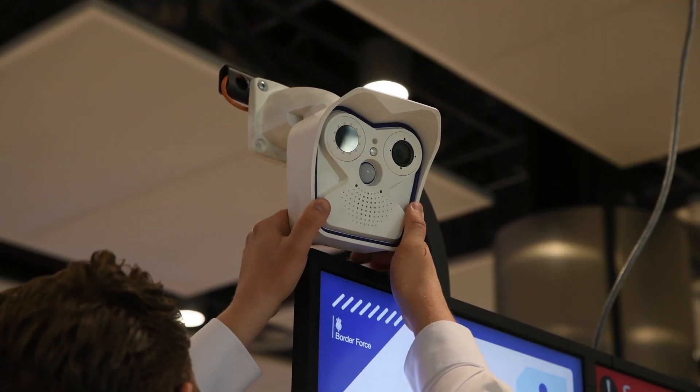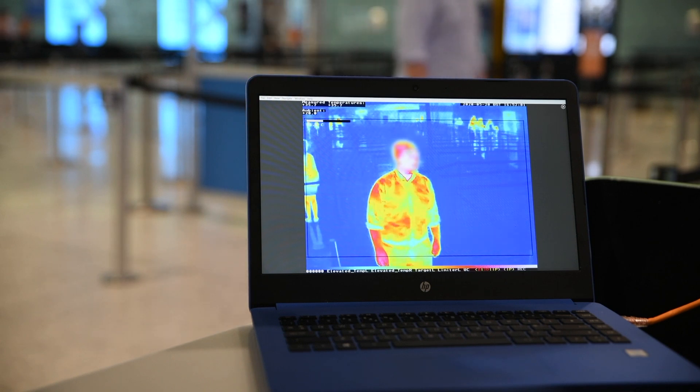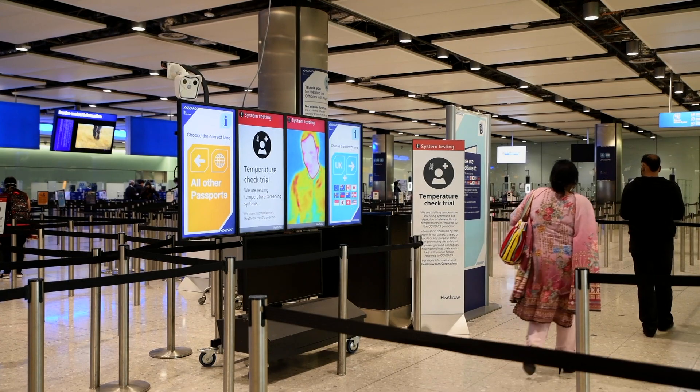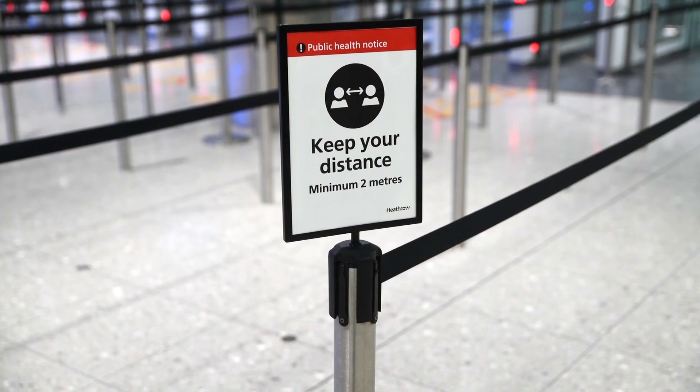There's also mandatory mask wearing, and other safety features are being trialled, like this camera detection system tracking people's temperatures. The only thing that seems to be missing right now, though, is somewhat unsurprisingly, the passengers.